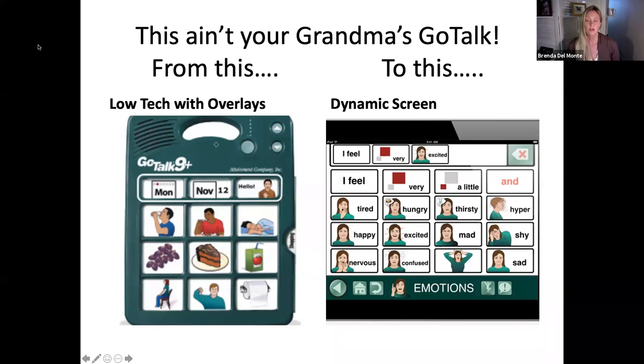GoTalk has an old version with low-tech overlays that worked really well for low-vision kids who might be putting their hands over cells or feeling tactile items glued to it. Other than that, it's cumbersome and you're using old overlays. The new one is a dynamic screen and it changes pages.